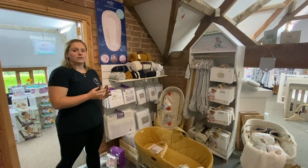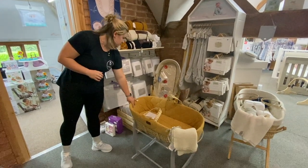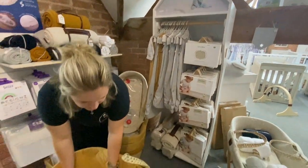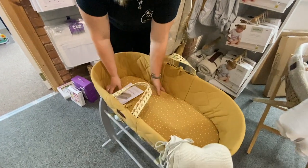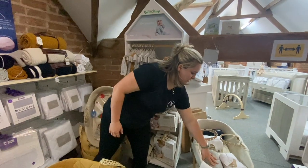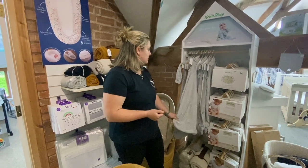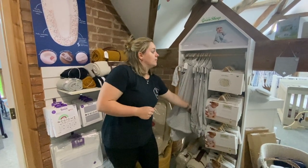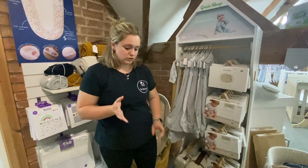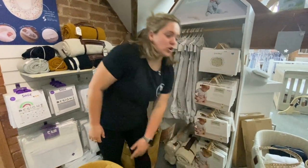We also stock Little Green Sheep products. They do absolutely gorgeous organic Moses baskets. We have fitted sheets — this is their rice collection, which is really lovely. They do a rich honey colour, a rich navy, dove, and linen. It's lovely organic, sustainably sourced material. They also do mattress protectors which you can put in your pram, your Moses basket, or they even do big cot bed ones too.